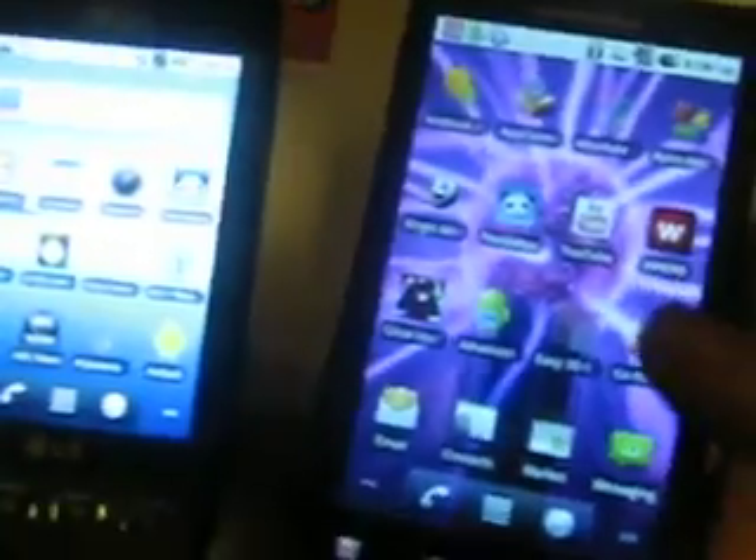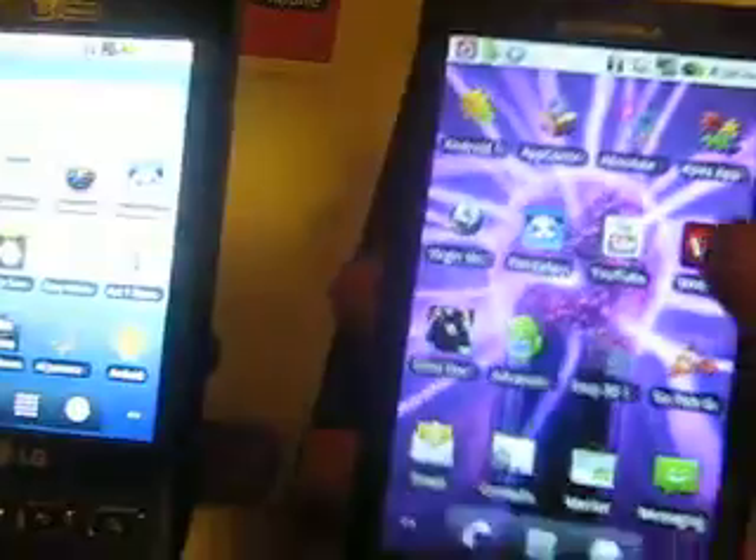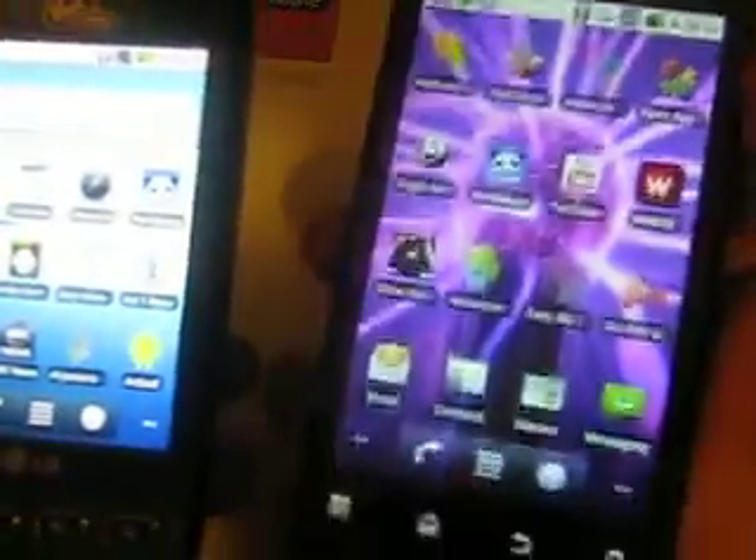You will enjoy both of these phones — they're both great. This one is a lot more advanced, and offers a lot more screen to view if you're watching a movie.